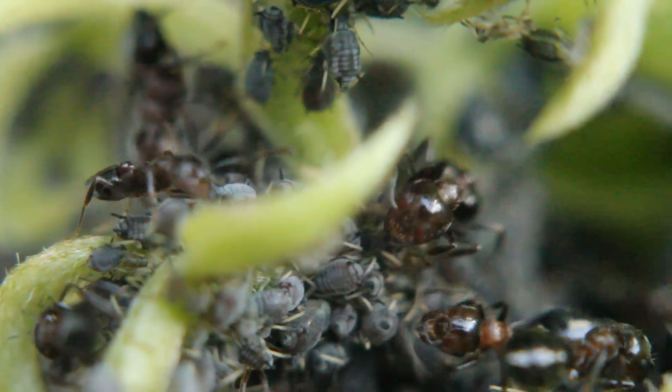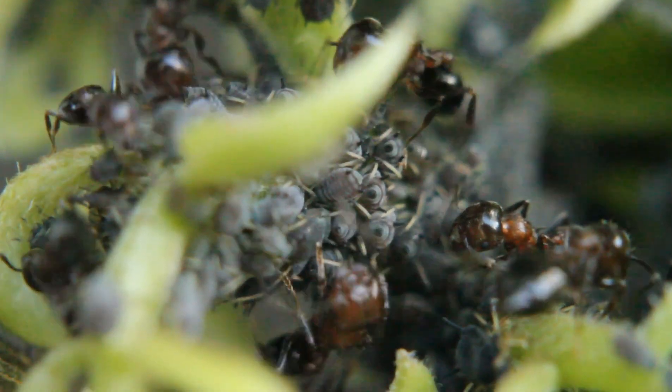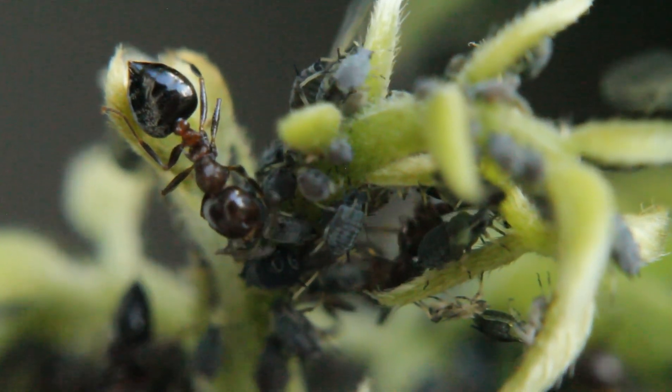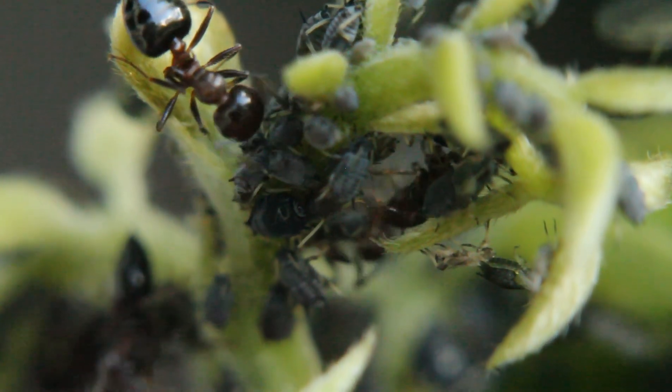How do the ants farm the aphids? The aphids will eat the sap of the vegetation and will produce and excrete a sugary substance called honeydew. The ants drink this honeydew. Sometimes the ants will milk the honeydew from the aphids by using their antennae to stroke the aphid's abdomen.